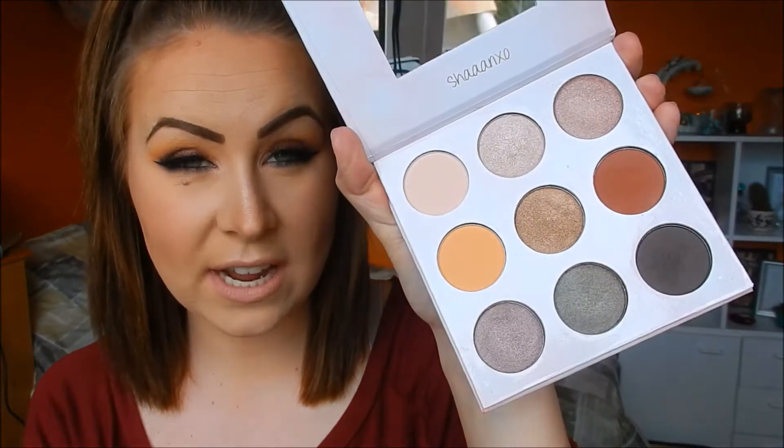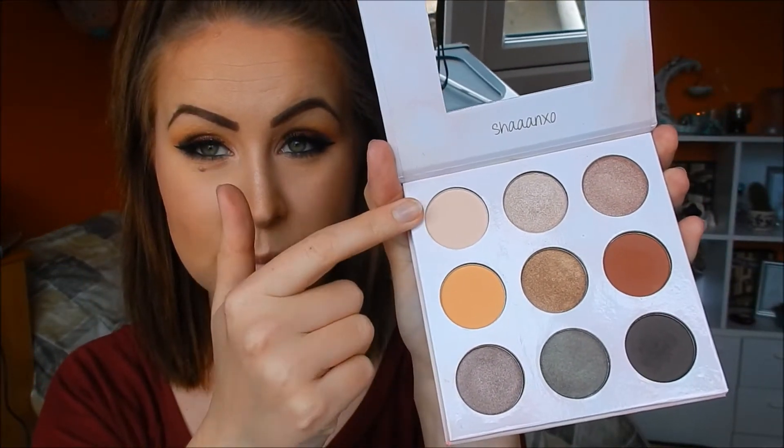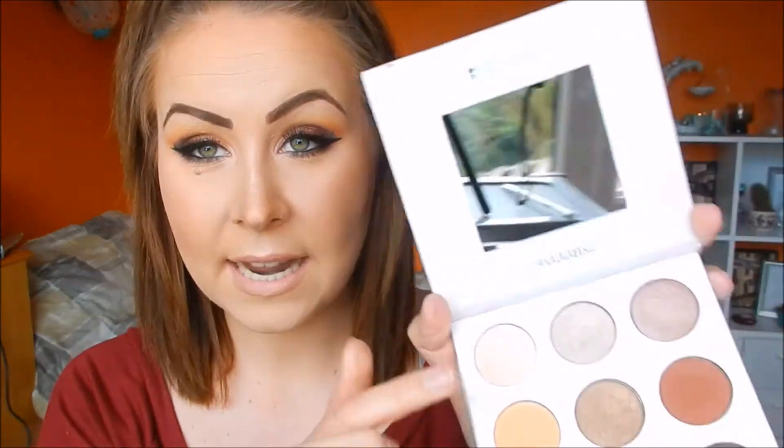There are no names to these shades or anything, so I'm just going to go from this way to this way and then that way. This is the lightest shade here on this palette - it's a gorgeous transition shade or all-over lid shade, super creamy, it's just really good. I used it today all over my lid all the way up to my brow bone and it's perfect just for blending out colors, so it's a staple color to have.